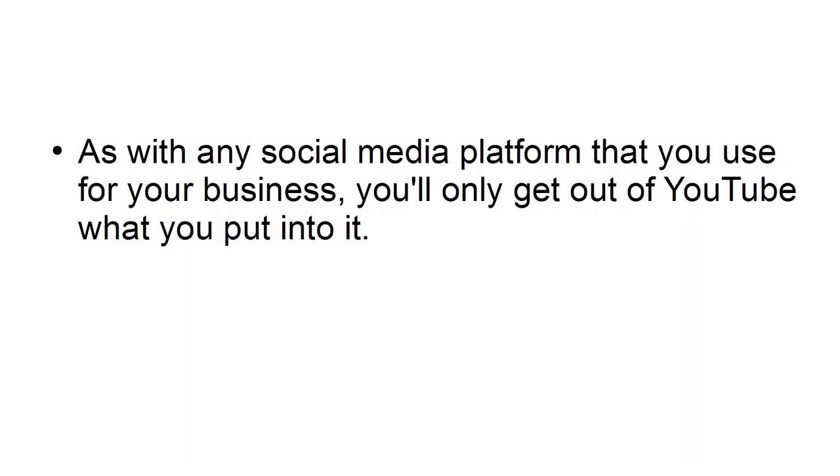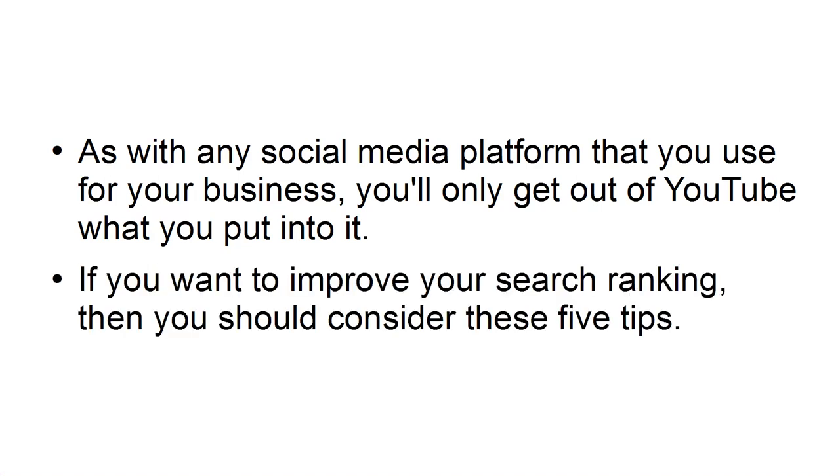As with any social media platform that you use for your business, you'll only get out of YouTube what you put into it. If you want to improve your search ranking, then you should consider these five steps.